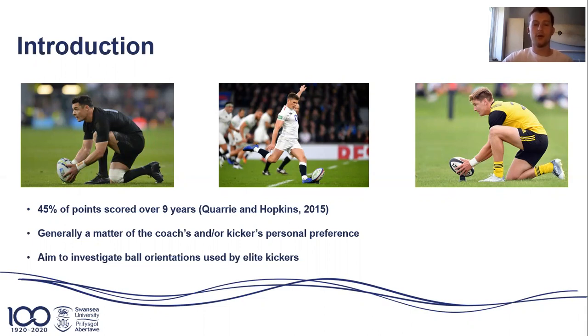Yet despite this, there is still quite a lot of variation visible in the skill. This is especially prominent when looking at the ball setup, consisting of the kick tee and the ball orientation used on the kick scene.